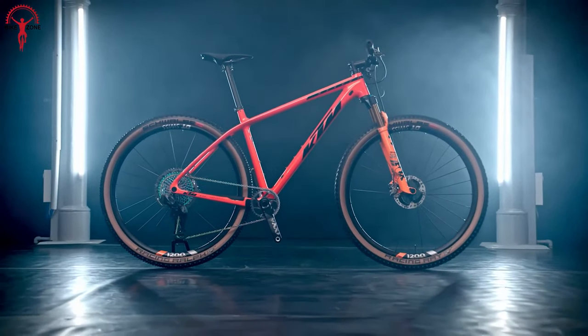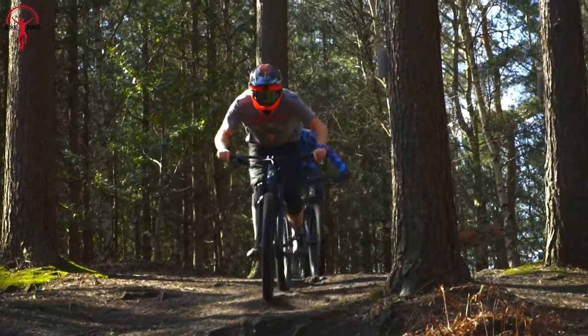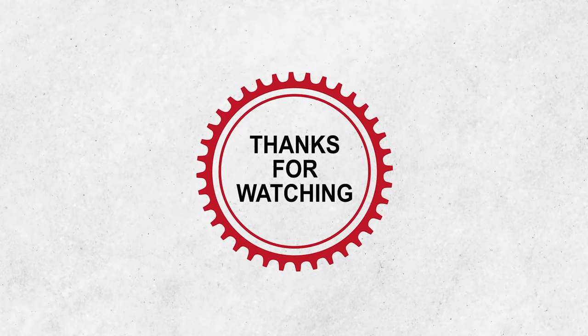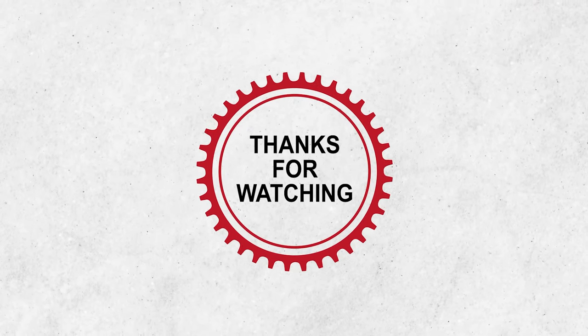So that was all we had on the list of hardtail mountain bikes that offer the best value. Please feel free to share your thoughts in the comment section, and if you like our content, subscribing to our channel would help us grow. Thanks for watching.